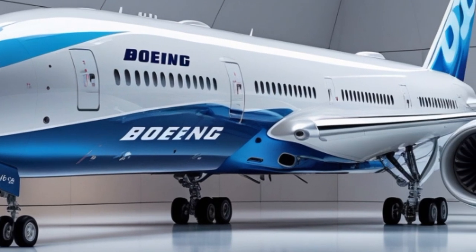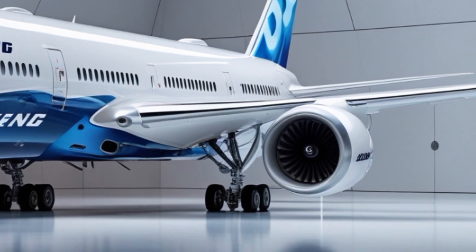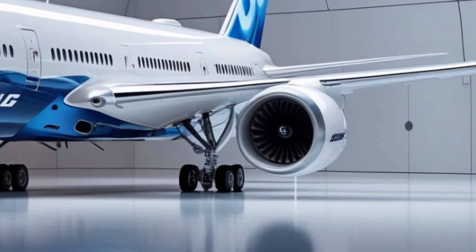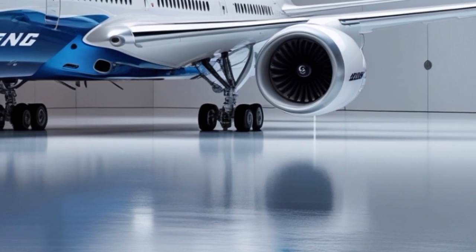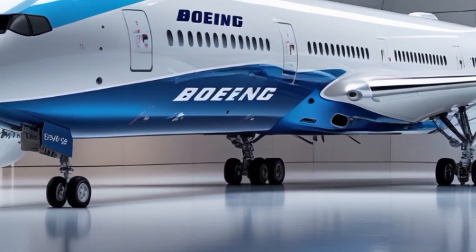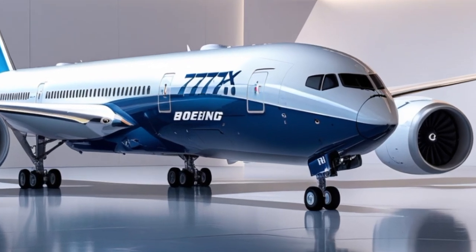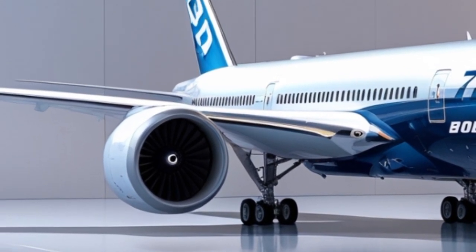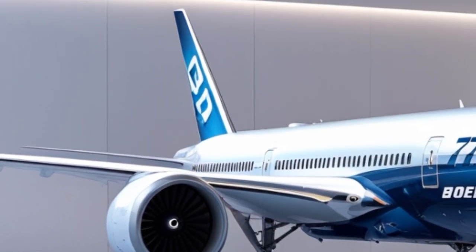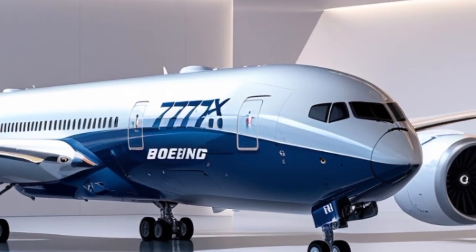Welcome back to MVP Auto, where we bring you the most exciting innovations in the world of transportation. Today, we take to the skies with the 2025 Boeing 777X, a game-changer in long-haul aviation. This next-generation aircraft is setting new standards in efficiency, performance, and passenger comfort. Buckle up as we explore the incredible design, groundbreaking features, and history of the Boeing 777X.